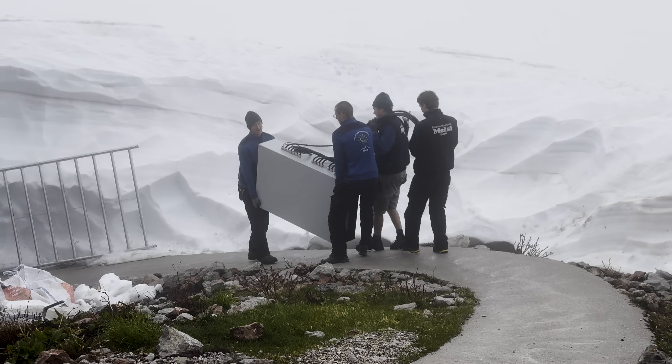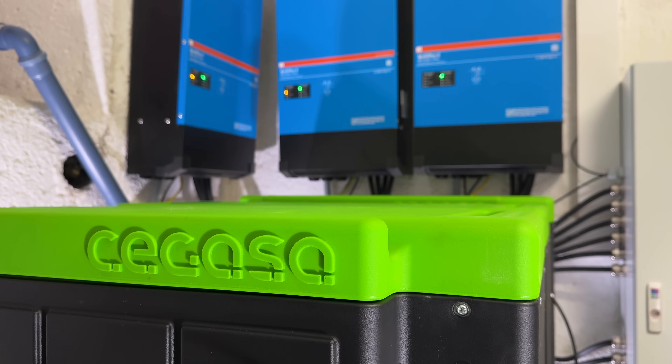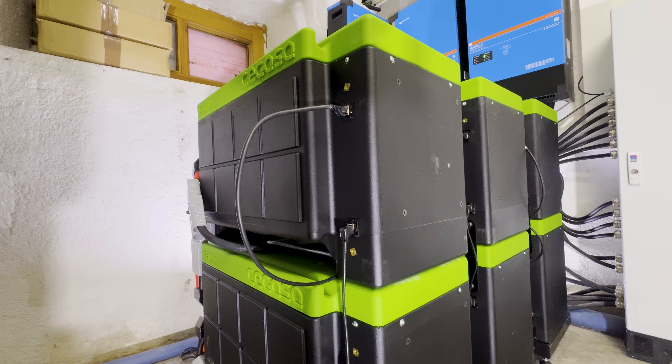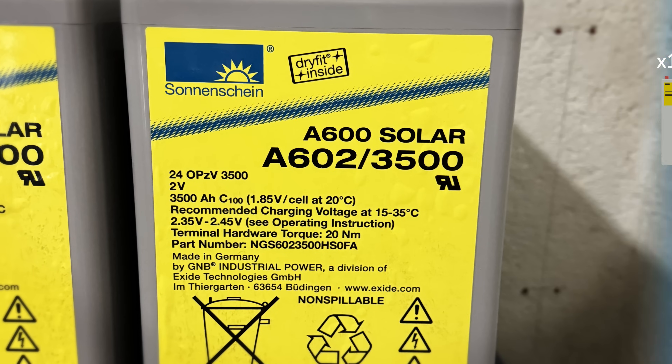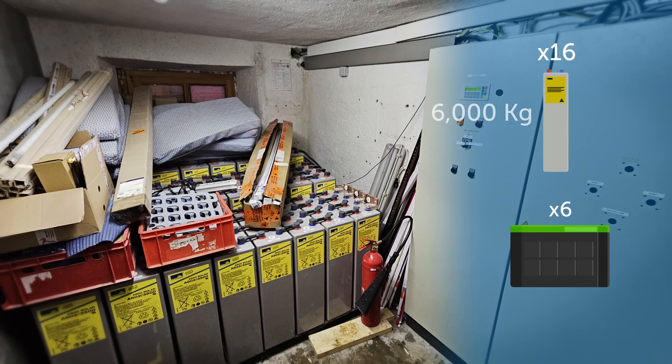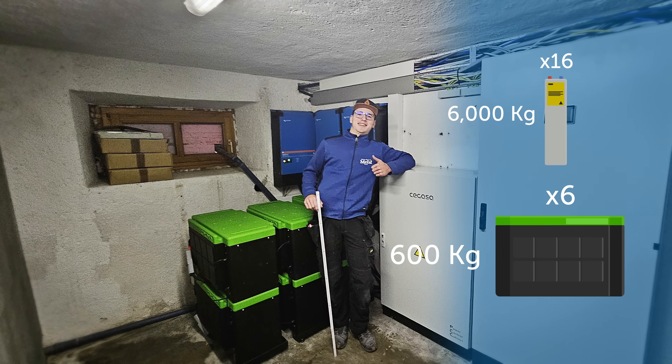The Sigasa batteries were chosen because Sigasa provides great support and the batteries can be recycled 100%. Lithium iron phosphate batteries also offer high efficiency, which is necessary for this application. A striking difference from the old system: the old lead acid batteries weighed a total of 6,000 kilograms, while the six new lithium batteries weigh just 600 kilograms — a tenth of the weight.